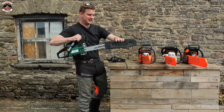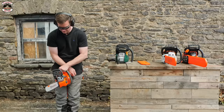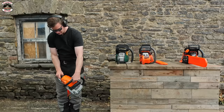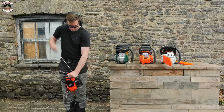Moving on to the Husqvarna: choke up, primed and ready to go — starts on the second pull. Then the Stihl, which notably doesn't have a priming bulb on it — seven pulls with the choke, and there we go. Now for the Echo: prime till we get some fuel through, and it starts on the third pull with the choke.